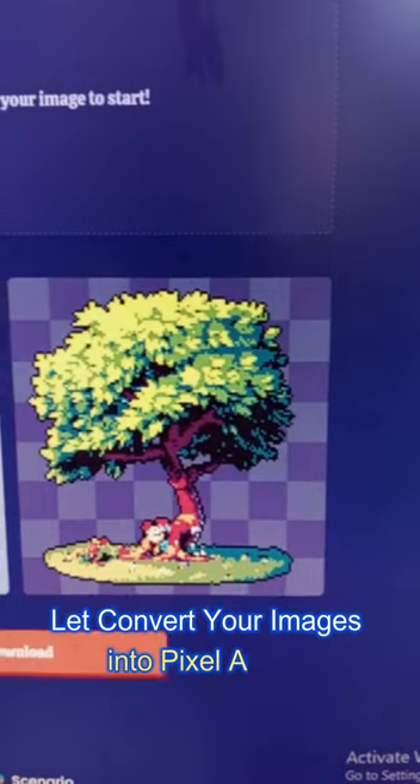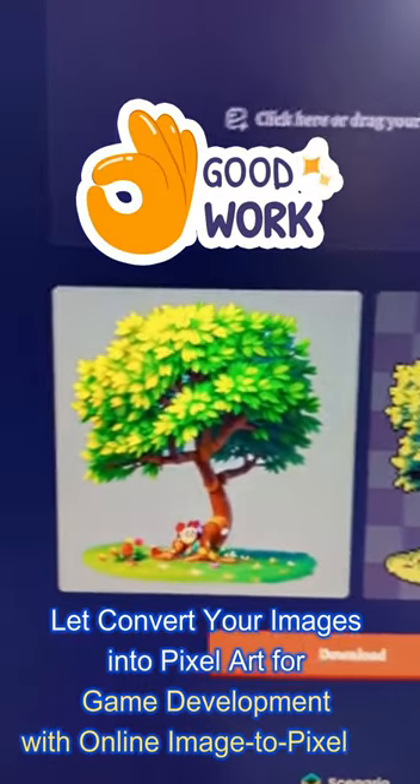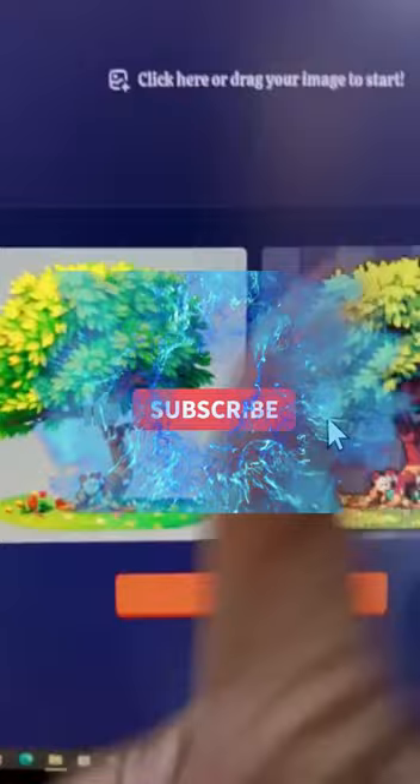Pixelicious.xyz. Convert your images into pixel art for game development with this online image to pixel art converter. Amazing.